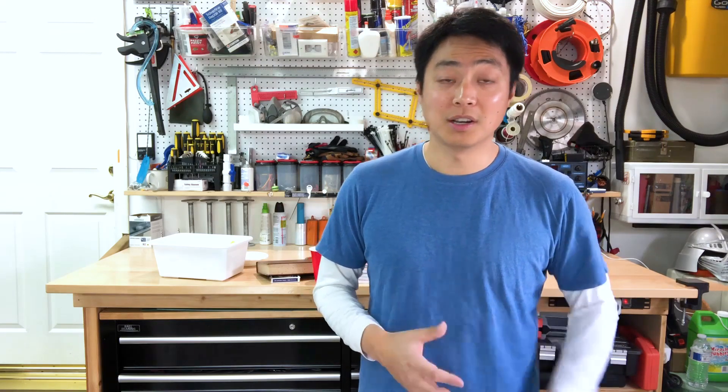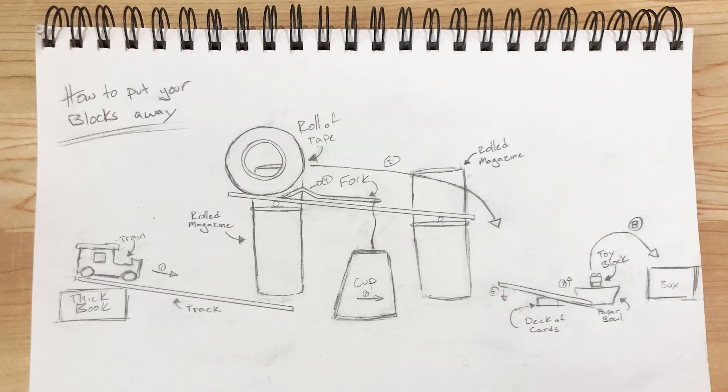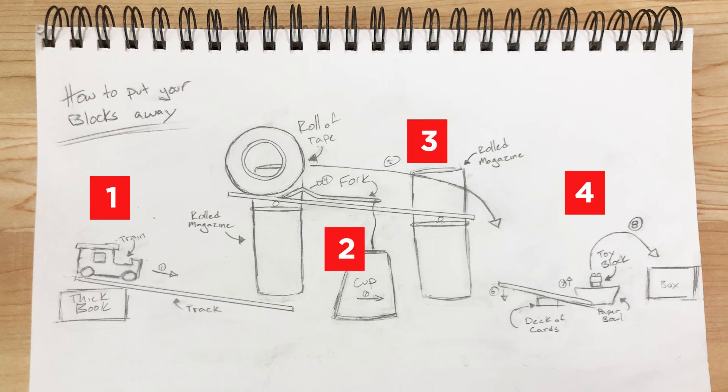Drawing out your ideas helps you think about and plan how your contraption is going to work. Here's my drawing for today's contraption. You'll notice my contraption has four areas — one, two, three, four. Each of these areas is its own little contraption, and they're linked together to create a chain reaction.